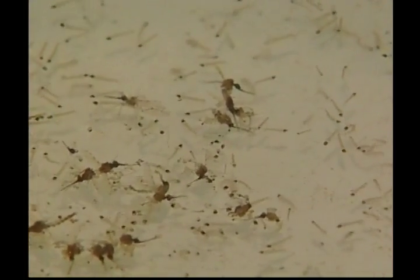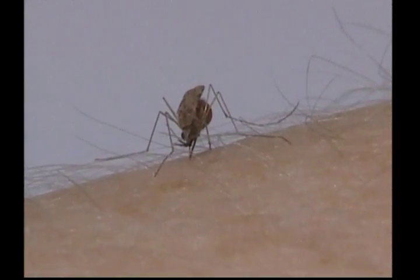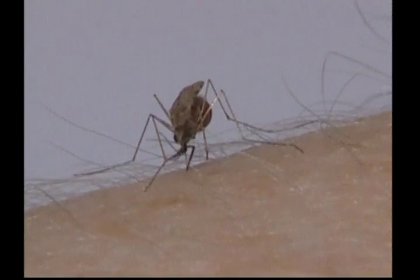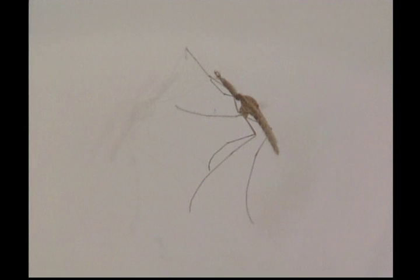Just like the butterfly, the mosquito has a long proboscis, but theirs is used to sting. Mosquitoes like to live around water and wetlands, and this is where they breed and swarm. It's hard to believe that these tiny insects are actually very dangerous — many diseases are transmitted by mosquitoes.